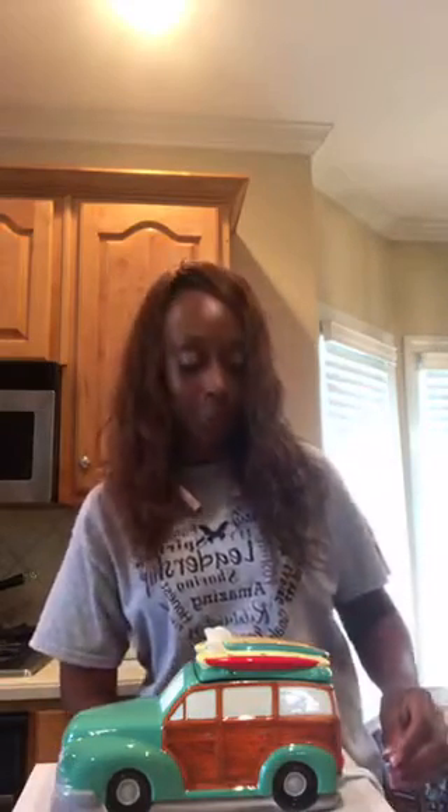This warmer is called Coastal Cruiser — here it is right here. This particular warmer is an element warmer; it does not require a light bulb. I'll show you what I'm talking about — it has an on and off switch right here. But first let me show it to you without the light on.